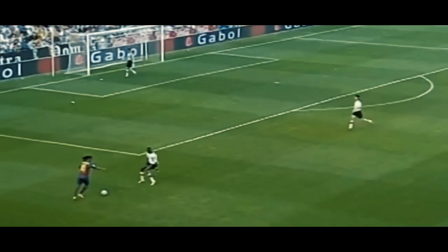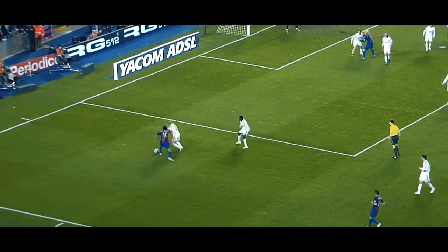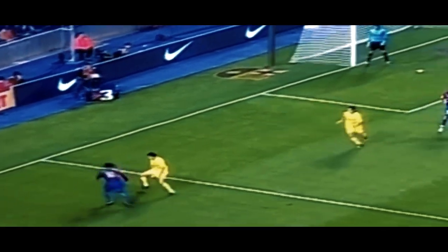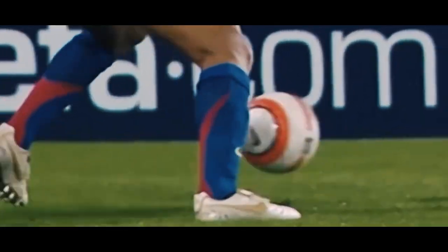When Ronaldinho perfected the move and made it his own, the expressive and exciting Brazilian — perhaps the most skillful player to ever play the beautiful game — loved taking on defenders. With this skill he could push the ball from outside his foot, then quickly push it back the other way with the inside foot. He made it look easy with a smile upon his face, leaving many defenders chasing their own tails or flat on their backside. Simply a thing of beauty.